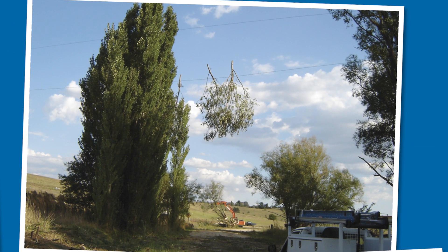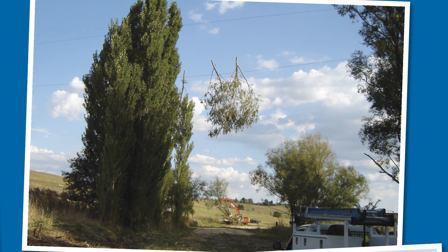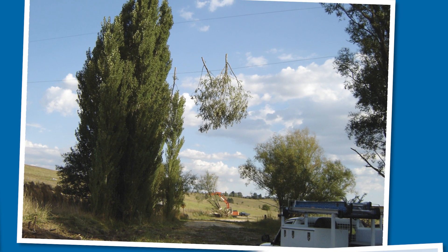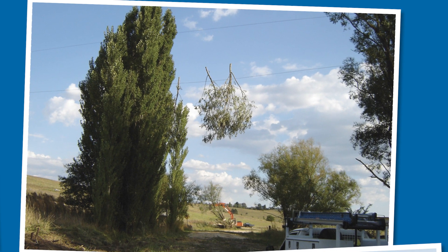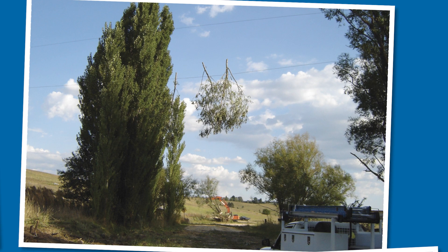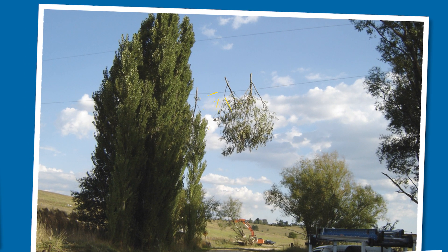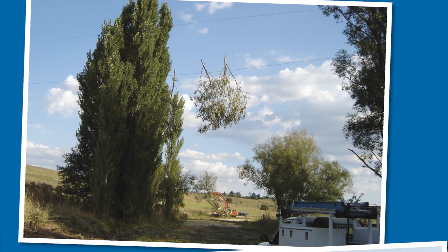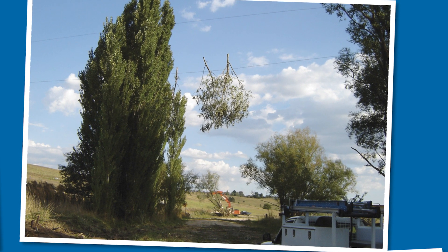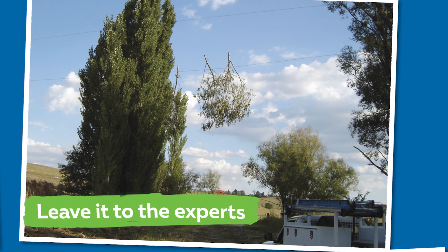This photo here shows someone cutting down trees. They clearly haven't paid attention to the surrounding power lines. This has caused some of the branches to fall on the power lines where they are now stuck. If the person tries to get the tree branches down, they could receive a serious electric shock. The fallen tree branches could also damage the power line and start a fire. If you see something like this, make sure you call us because we have the proper training and equipment to safely remove the tree branches.